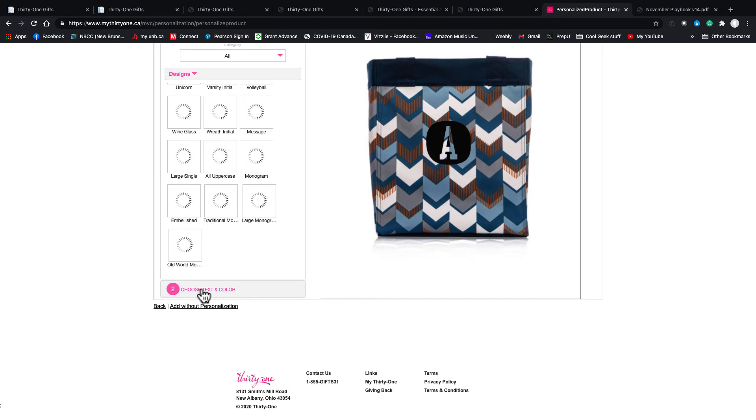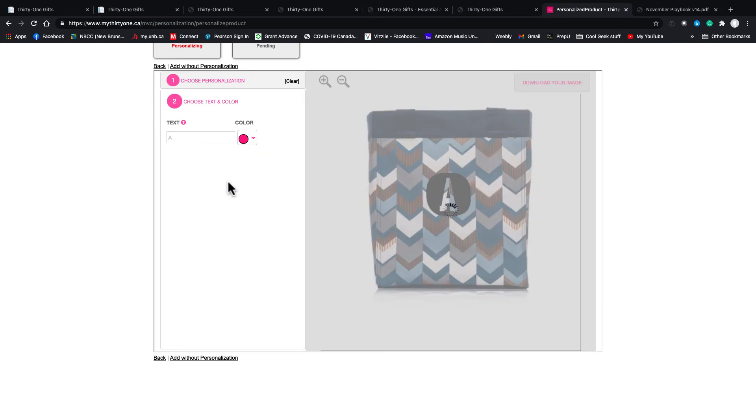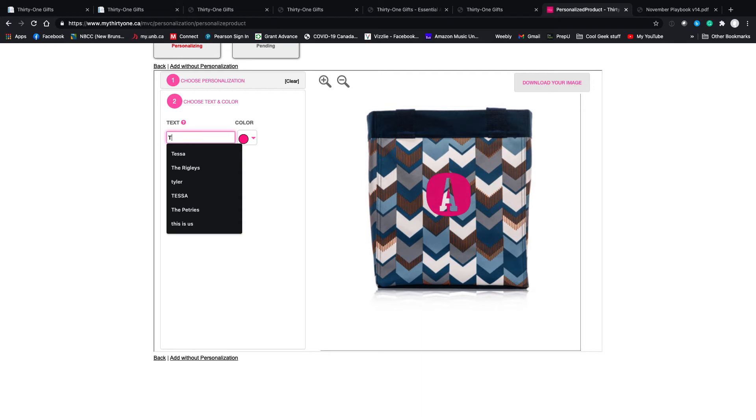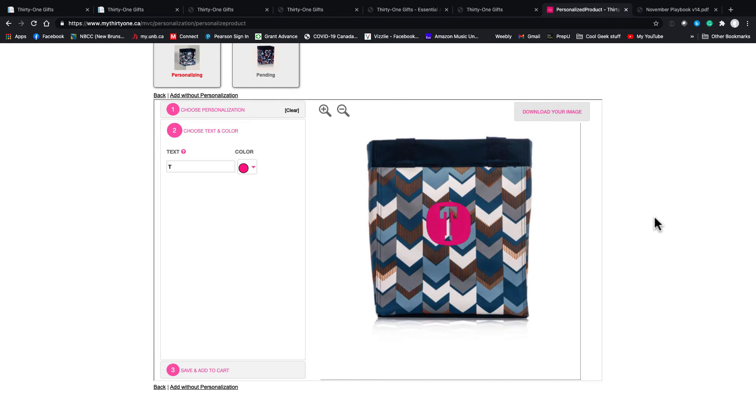Once you choose the item, scroll down to the bottom and you can see 'choose text and color.' You can choose whatever you want. What I always do is mock it up, download the image, and send it to the customer before I submit. A few times the customer will say 'it's supposed to be a W instead of a T' or 'it's the wrong shade of pink.' So it's always good to do this. Once you're at this point, just make sure you click Save and Add to Cart at the end.